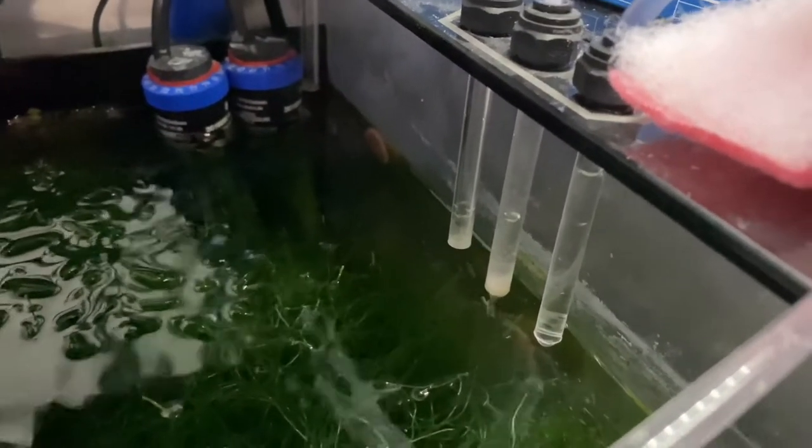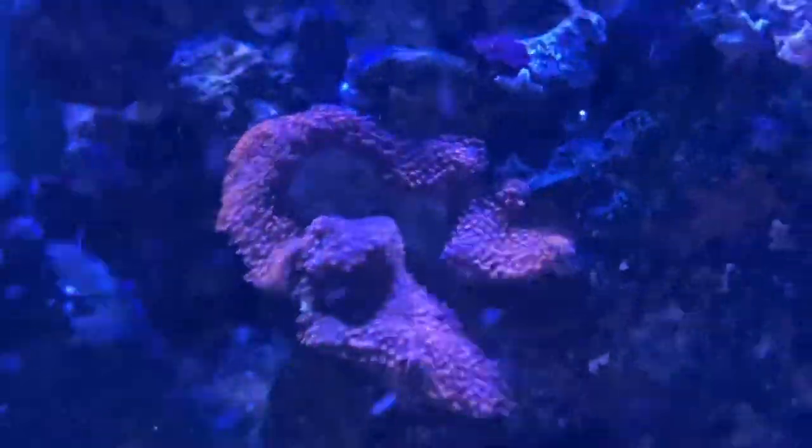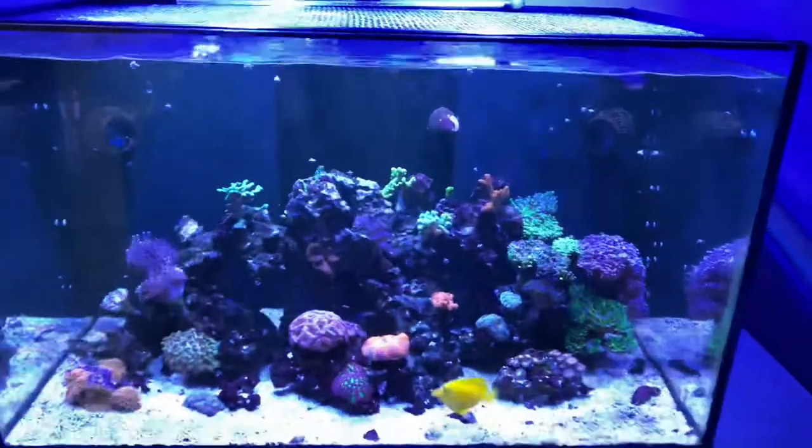That might be what's going on with this coral — salinity fluctuation because of the filter floss clogging. It's an SPS coral, it's hard to keep, and especially hard for me to keep. That's been on my mind for a little while.